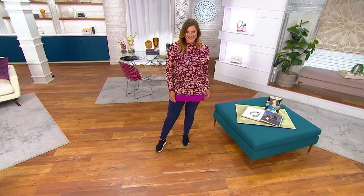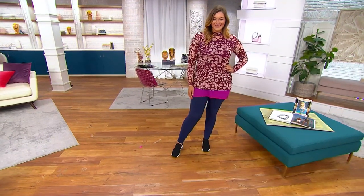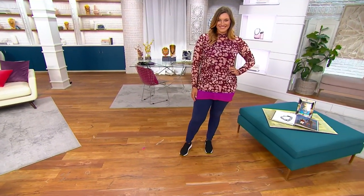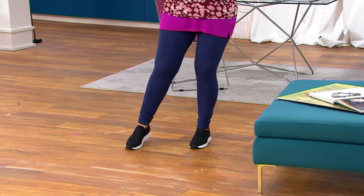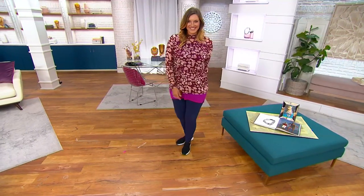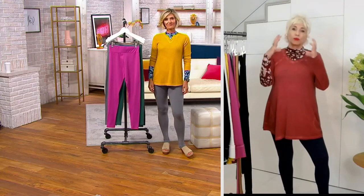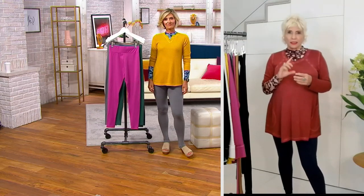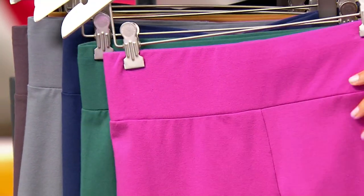Not all leggings are created equal. If you were burned by leggings in the past — you put them on, you didn't like them, they weren't right — I'll tell you why: they were maybe too itchy, too shiny, or too sheer. They felt like cardboard. As a stylist, I tried on all of them, and it had to be cotton — 90% cotton — and then that spandex which gives you gorgeous breathability and stretch. But the waistband is the real key: that three inches with the elastic stitched down goes nowhere, and you feel so good in them.